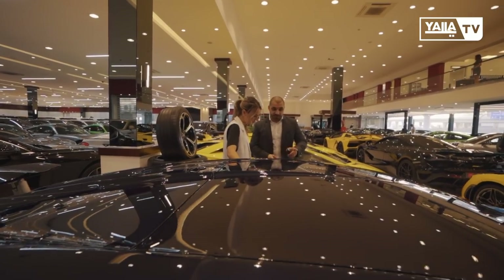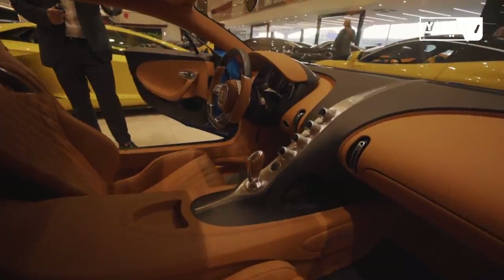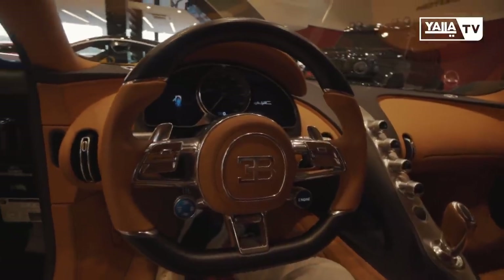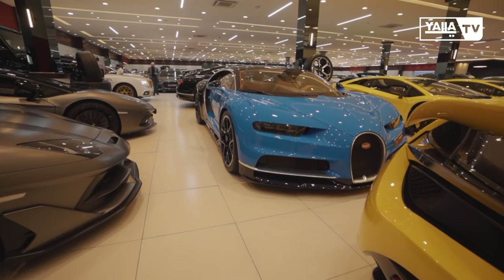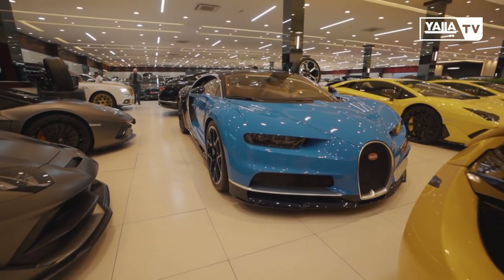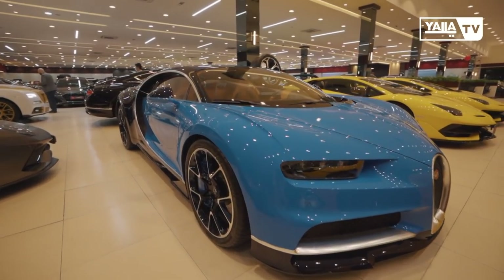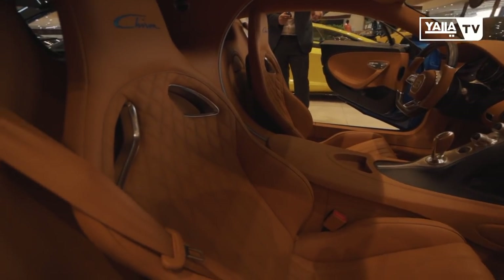On the interior of the Bugatti Chiron, one reason it's one of the most expensive cars in the world is that Bugatti uses all genuine leather and genuine materials inside. The whole car is entirely handmade — it takes more than a year and a half to produce one. The design is so unique and simple, unlike anything else.